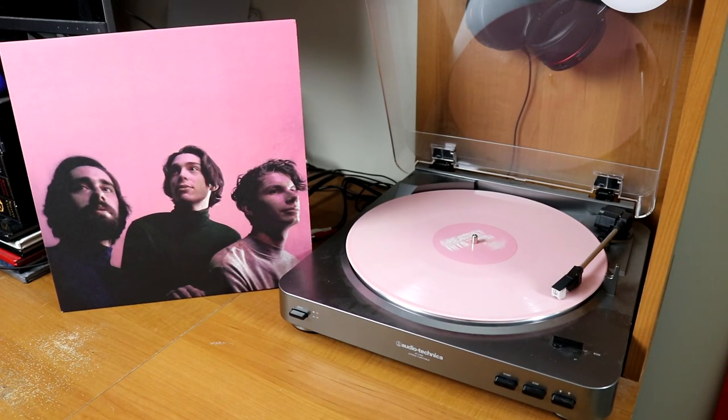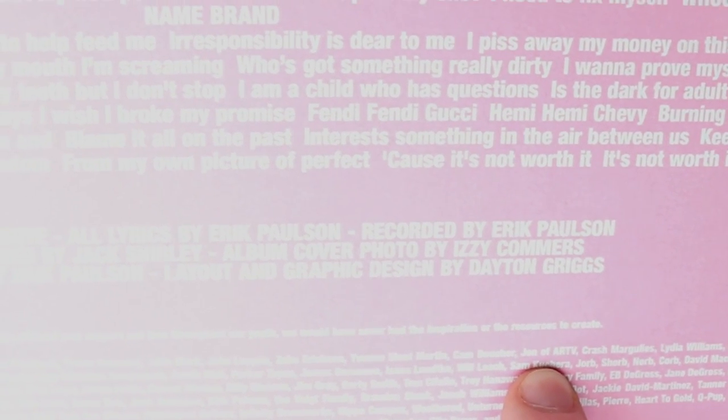This is a solid bubblegum pink copy of Greatest Hits, the debut album by Remo Drive — I am actually thanked in the credits section of this, which is very, very cool. The self-titled album by the hard-rocking band Royal Blood from the UK.